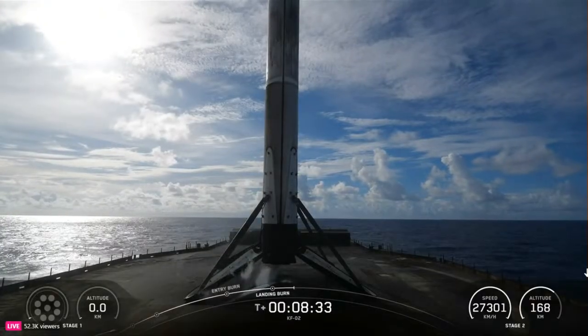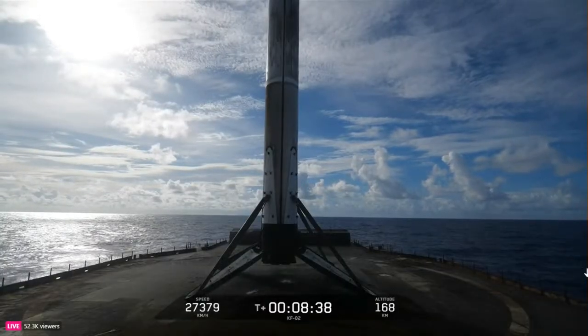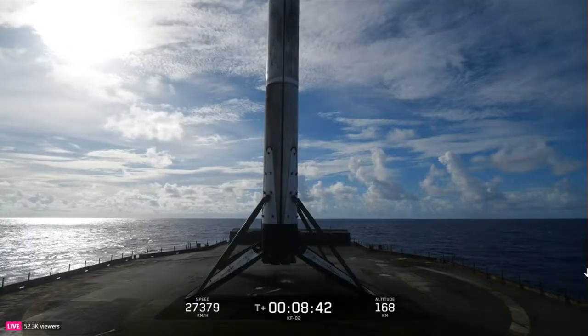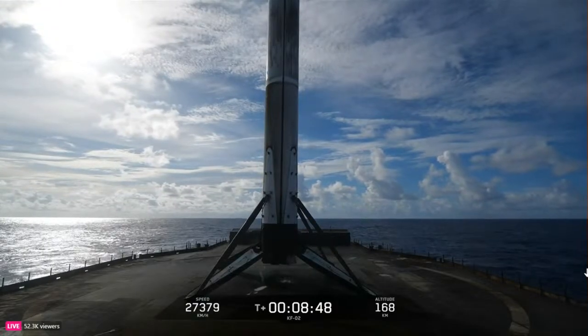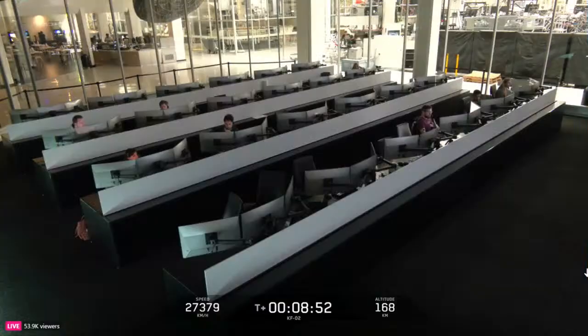Coming up now is CECO-1. Phenomenal orbit insertion. Great call out for the second stage while we watch the first stage land. As we mentioned at the very top of the show, at our customer's request, we will be ending our live coverage after the booster lands.